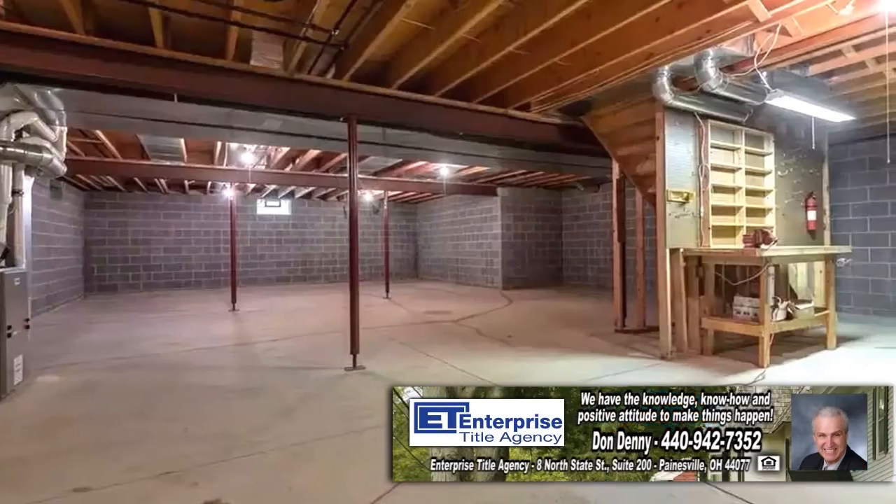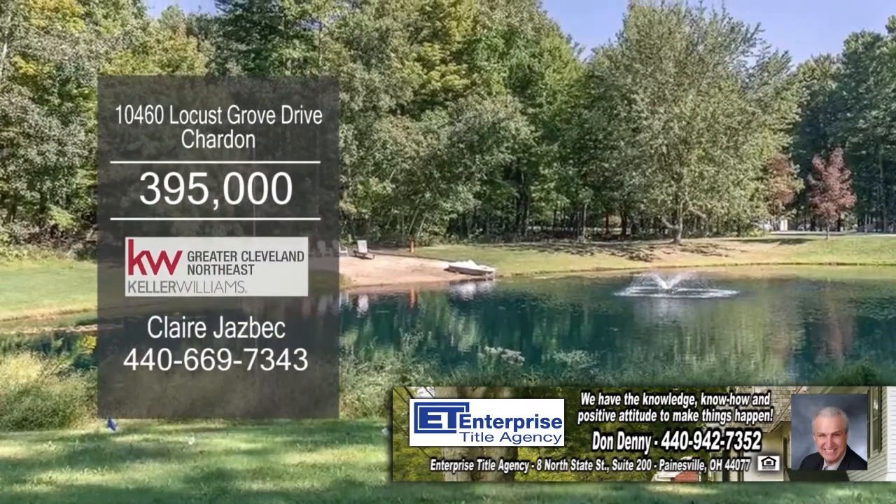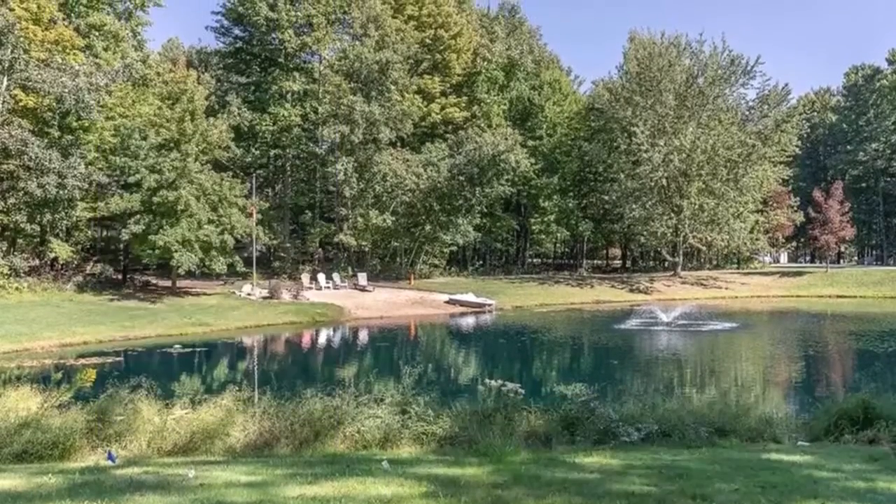The full unfinished basement offers much opportunity for additional living space. This home is situated on 3.75 acres with a large pond.